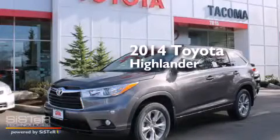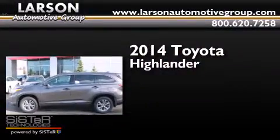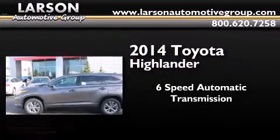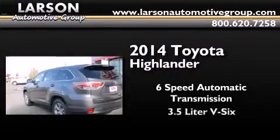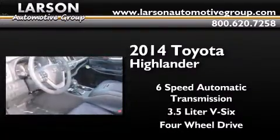This is a brand new 2014 Toyota Highlander. This crossover has a six-speed automatic transmission, a 3.5-liter V6, and the added capability of four-wheel drive.